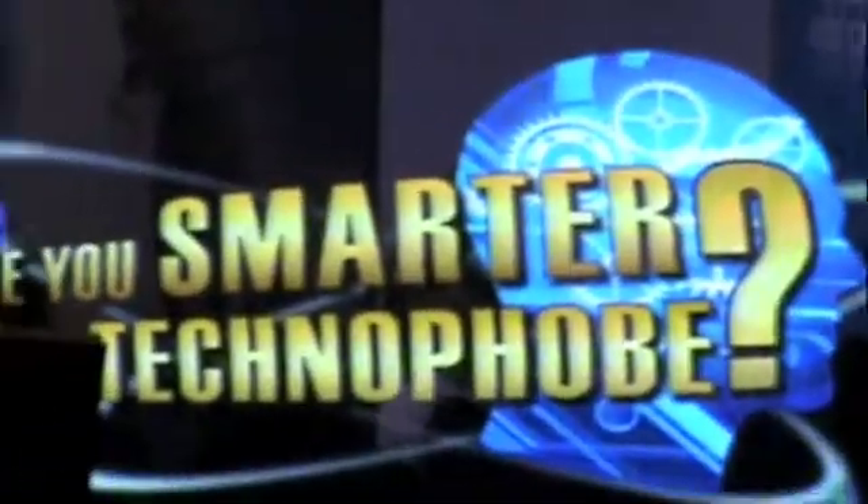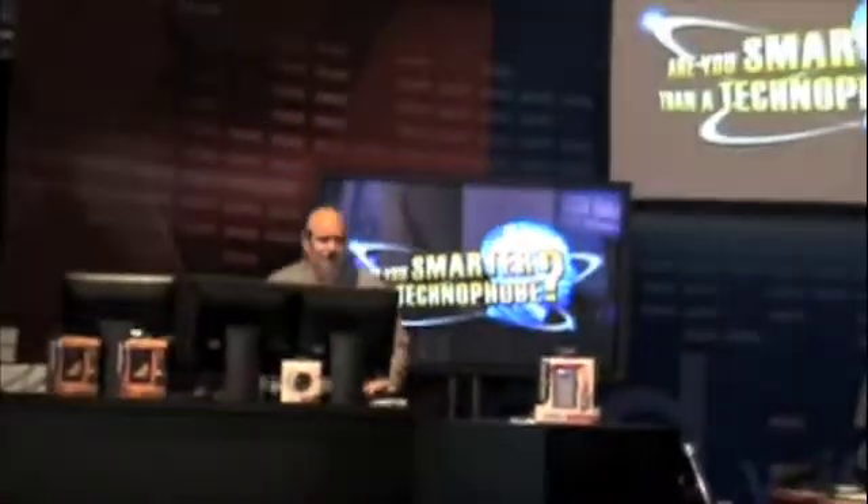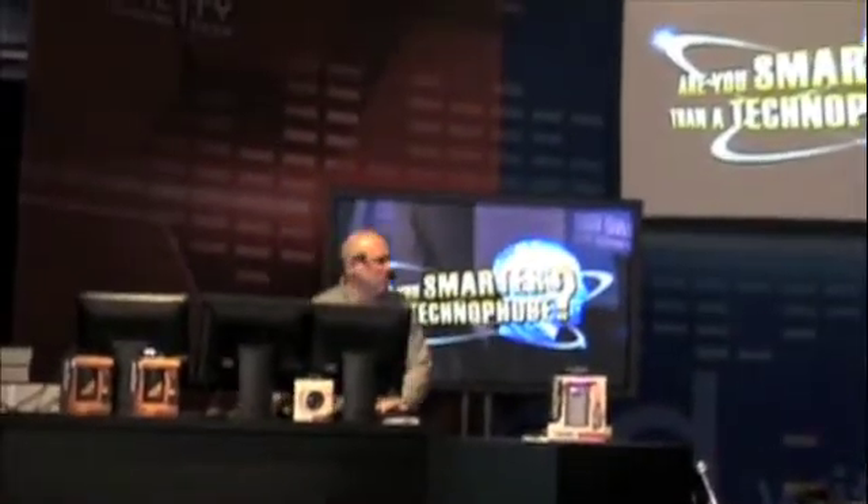Are you smarter than a techno foe? We're going to answer that question in just a second as I bring on the world's best game show host, Andrew Preston!